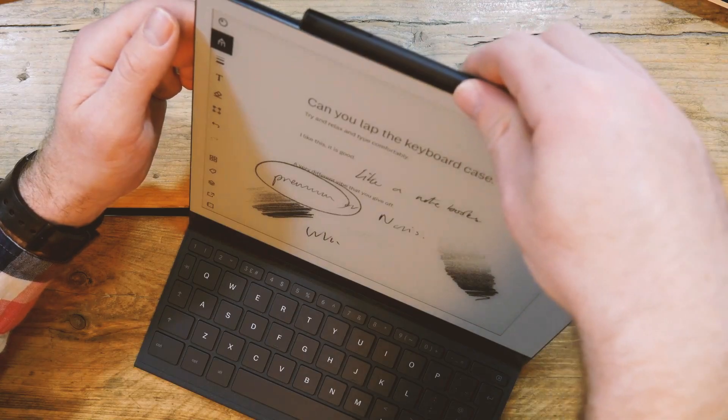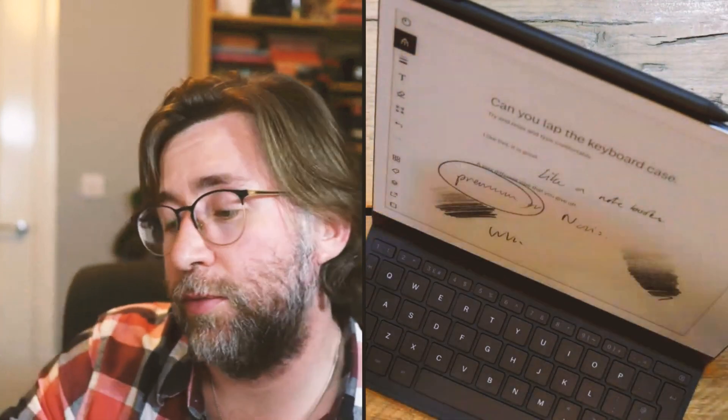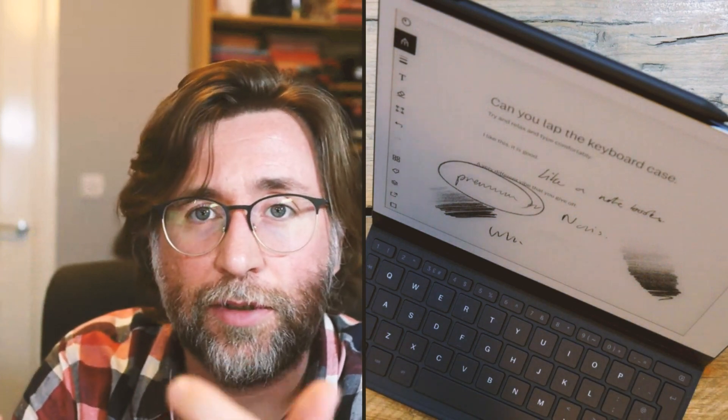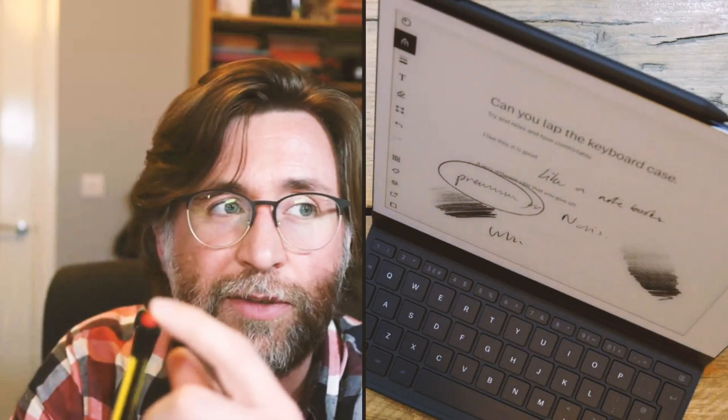If you're interested in drawing, go with the reMarkable stylus itself. Whether you need the premium Marker Plus is another question — I'm not wholly convinced about having the eraser on the back, because you can just tap the eraser on screen and move backwards and forwards. You can use your left hand to tap the eraser while drawing, which is actually less intrusive than twisting the whole pen around. If you were an artist, you'd probably draw with the pencil and keep a small eraser in your other hand anyway.